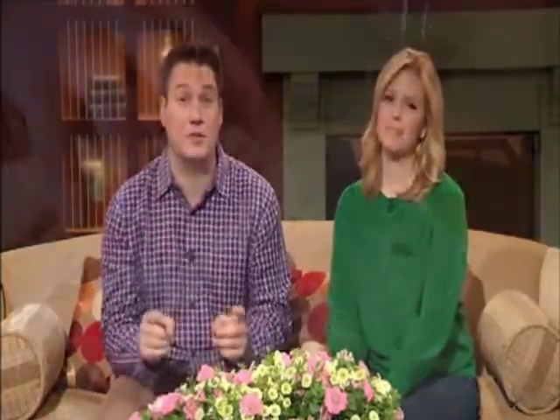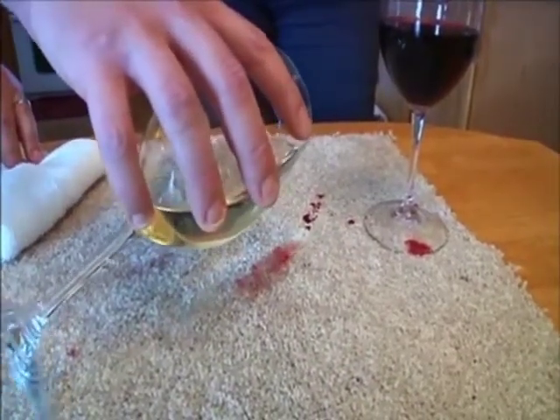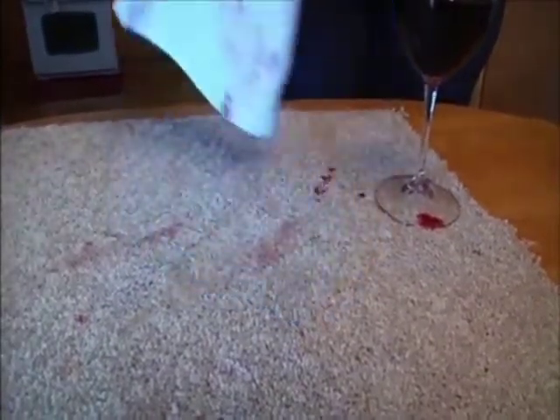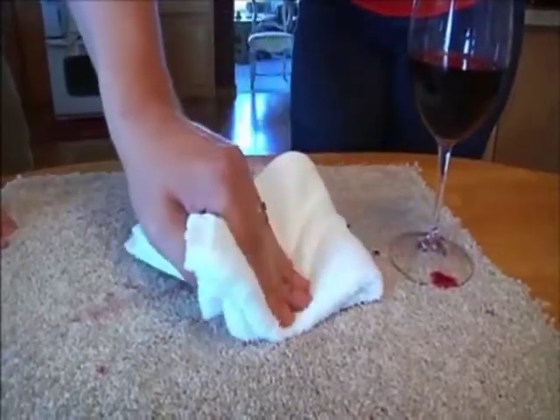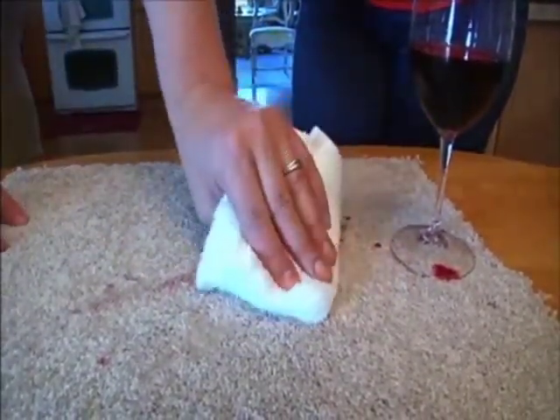Thanks to Live Clean for sponsoring Twin Cities Live. One more trick Brian shared with Elizabeth: if you have a red wine spill, you can actually use white wine to minimize the damage. Just pour the white wine over the stain and blot it with a white cotton towel, and the stain will be diluted and lift out. So just get more wine. Of course, that means throwing more wine on the floor, and that doesn't seem like a good idea to anybody, does it? What are you doing with that bottle of white? Just throw it on the floor. Live Clean.